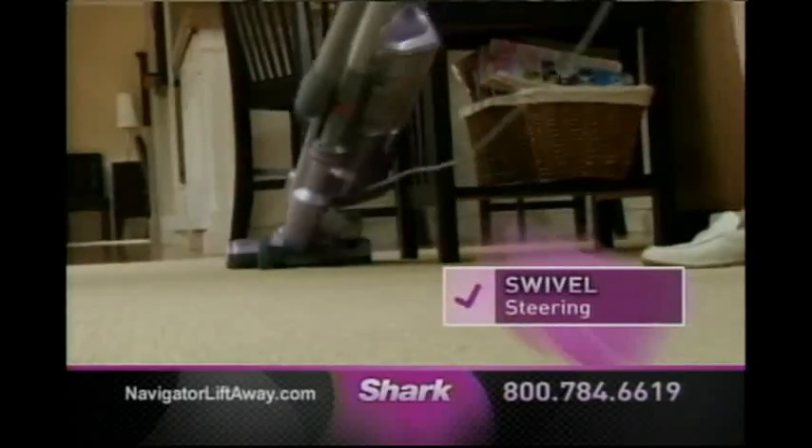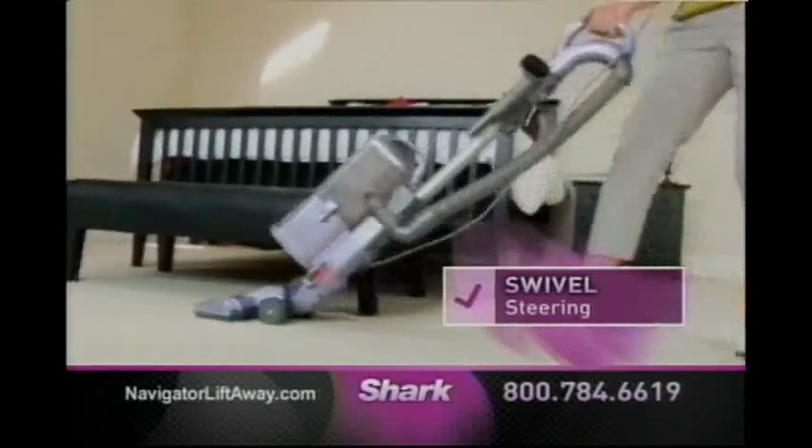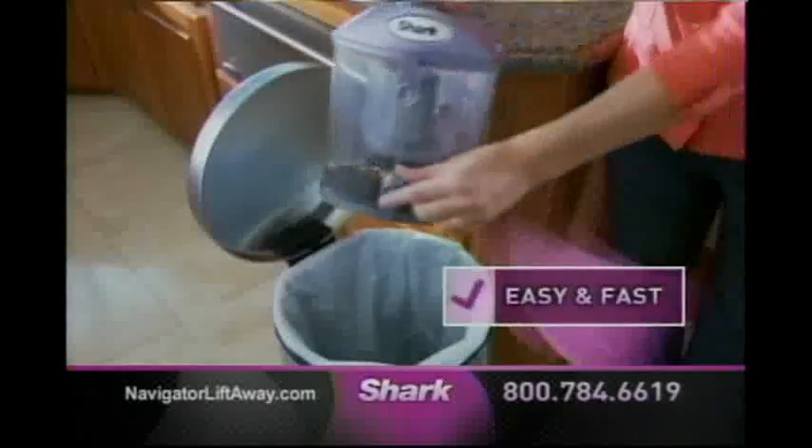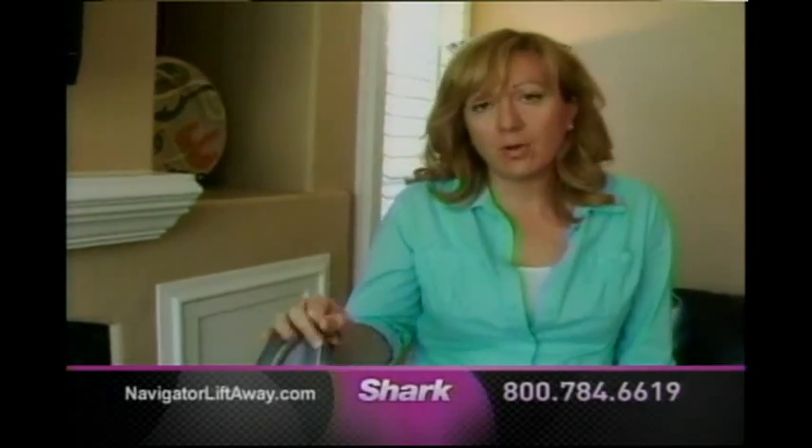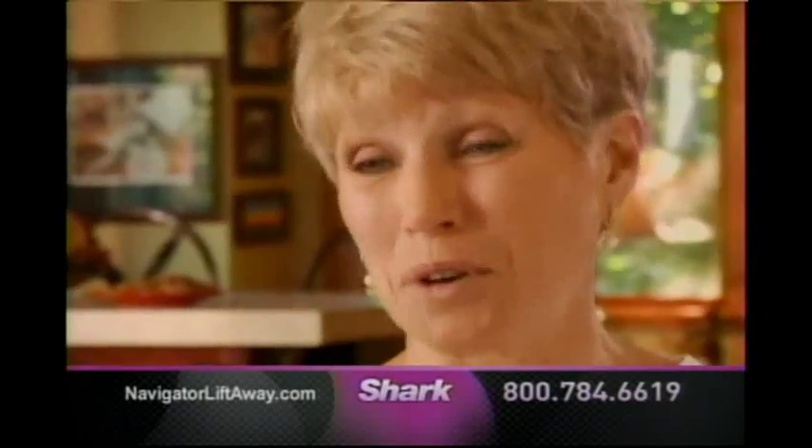And with the Lift-Away swivel steering, look how easy it is to get around furniture. It's lighter, it's quieter, and when you're done cleaning, the dust cup empties with a push of a button. You cannot find a vacuum at this price with this level of quality. You can do anything with this — No Loss of Suction. It is really, really an amazing product.